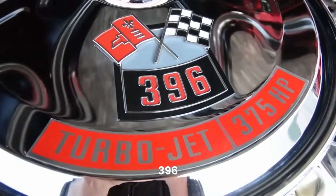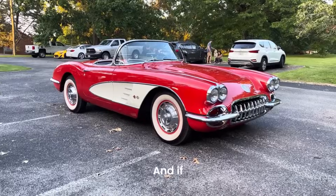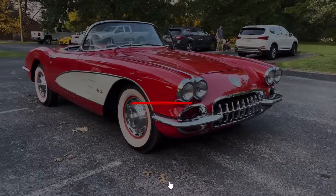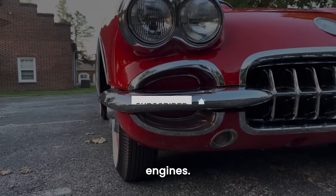Have you felt the raw power of the 396 engine? Drop your thoughts below. And if you're a true Chevy fanatic, make sure to hit that subscribe button for more in-depth stories on legendary engines.